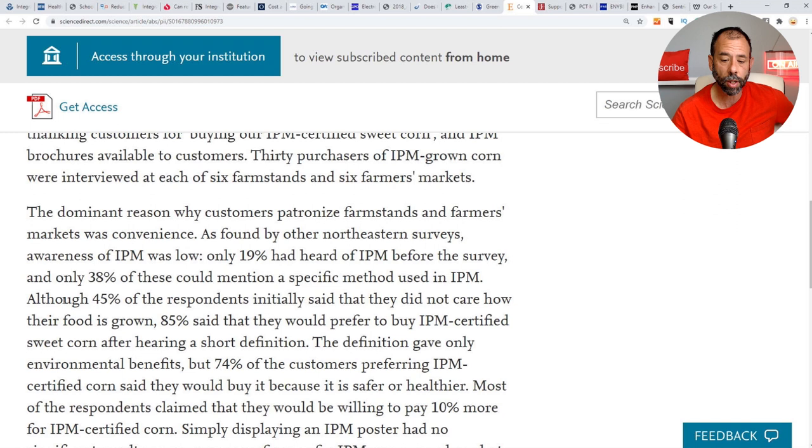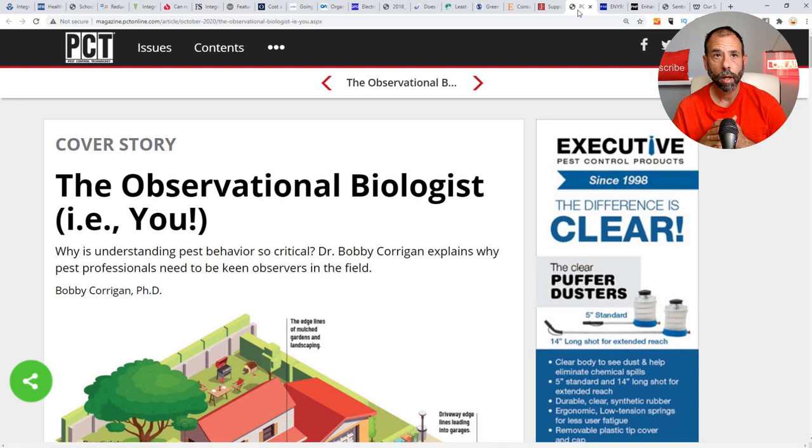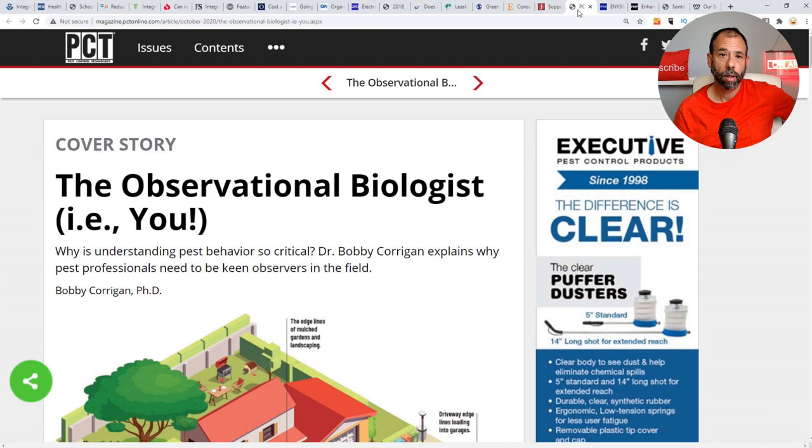Now we get into terminology problems. We have IPM, we have Bobby Corrigan using the term 'observational biology' for rodent management. The problem with all these terms is that they're industry terms — not consumer terms. 'I'm an observational biologist' — what does that even mean to a customer? The problem is we're taking industry terms and trying to use them with the public. The hardcore industry guys don't want to be seen as kooks — they're industry leaders who have to present before cities and governments.